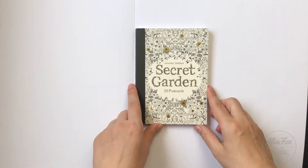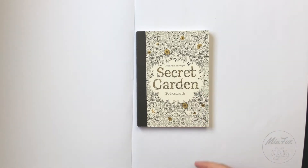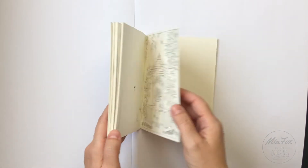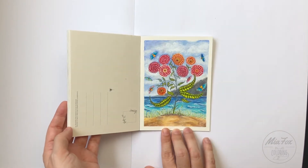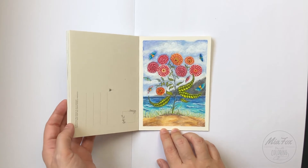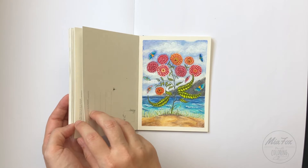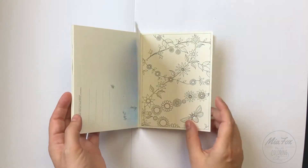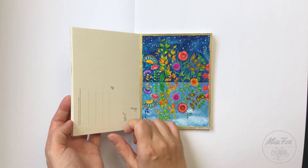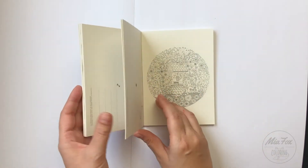My last choice: I would not forget at least one coloring book with postcards, so I would choose this one. It's nice when you want to color just something small. This is my last postcard that I finished not so long ago. I'm enjoying these little pictures, using mostly markers and watercolors for the background — it's fun!